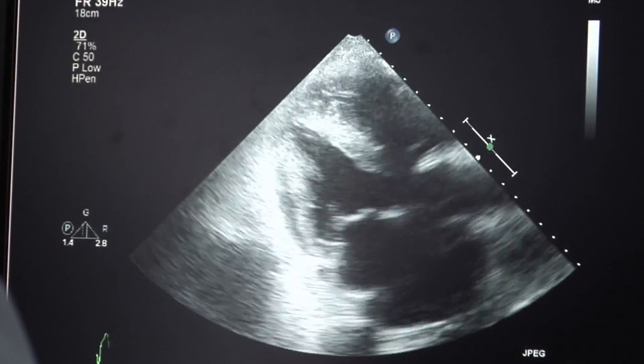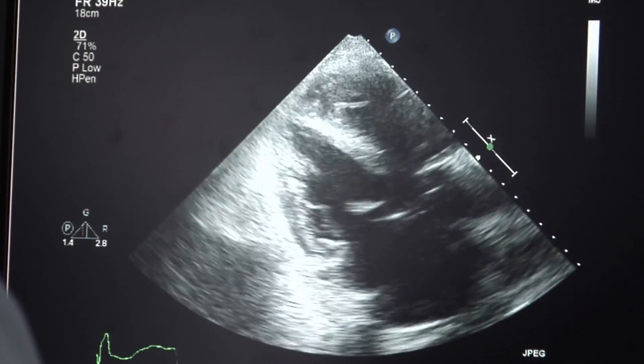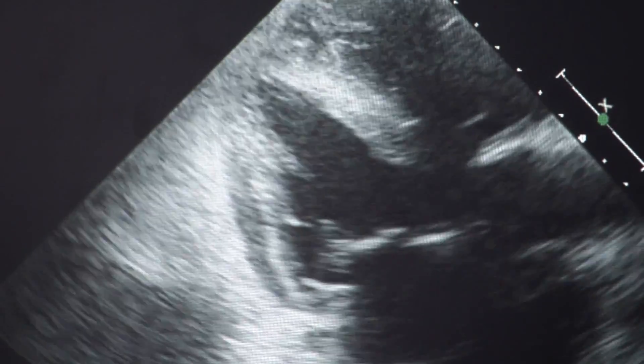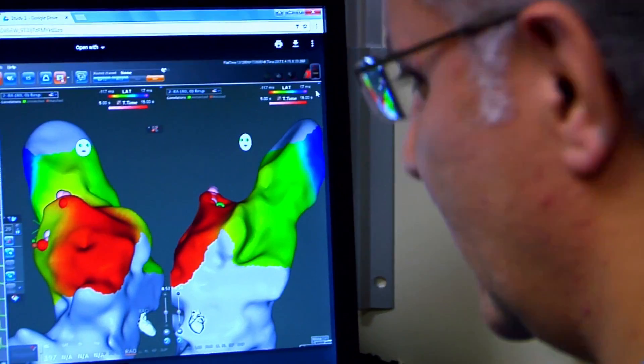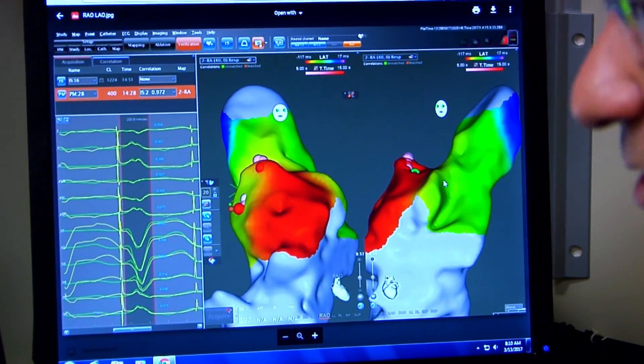Normally, the source of every beat in the heart is from the natural and normal pacemaker of the heart in the right upper chamber. And then through the normal conduction system of the heart, this beat travels from the upper chamber to lower chambers and then creates upper chamber contraction followed by a small delay, lower chamber contraction, which ultimately provides that effective normal circulation.